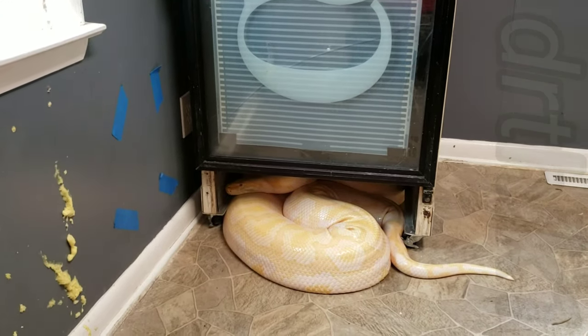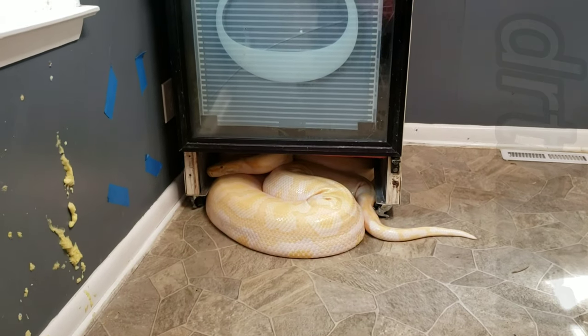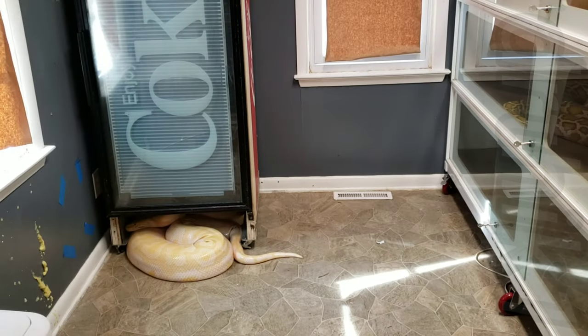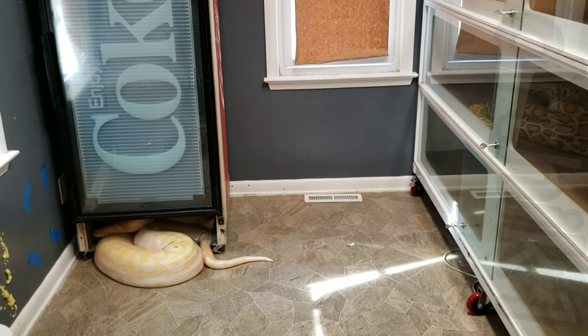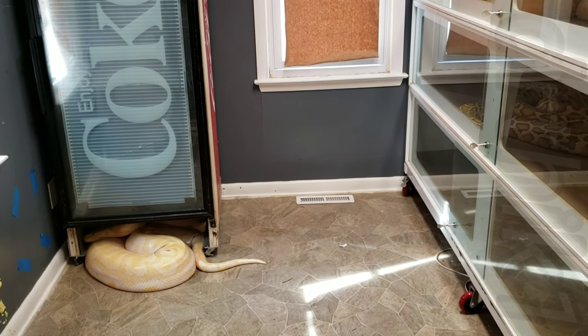I used to keep this girl in this room all to herself, and rarely did I ever see her completely stretched out — it was not that often at all. Got the camera on the tripod. I'm going to try to drag her out and put her back into her cage. Shouldn't be too hard with this animal.